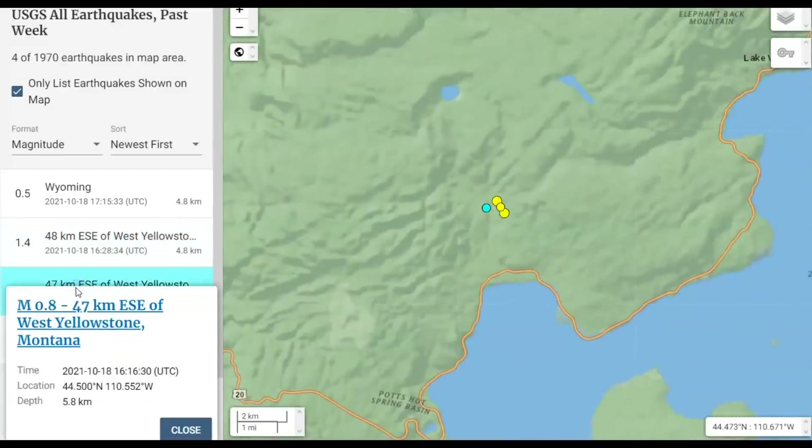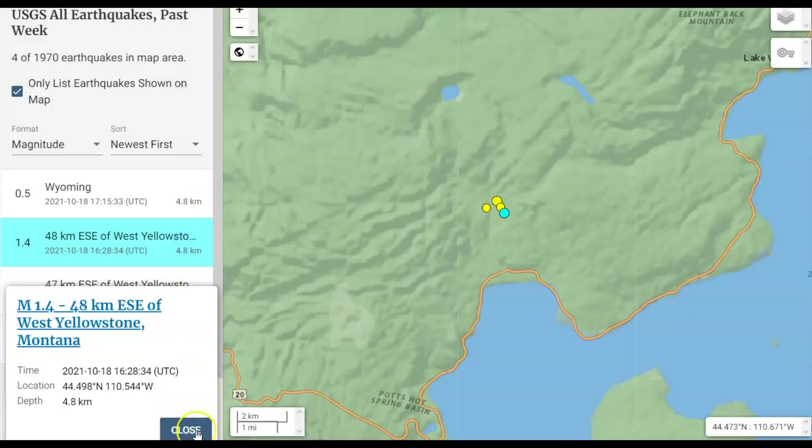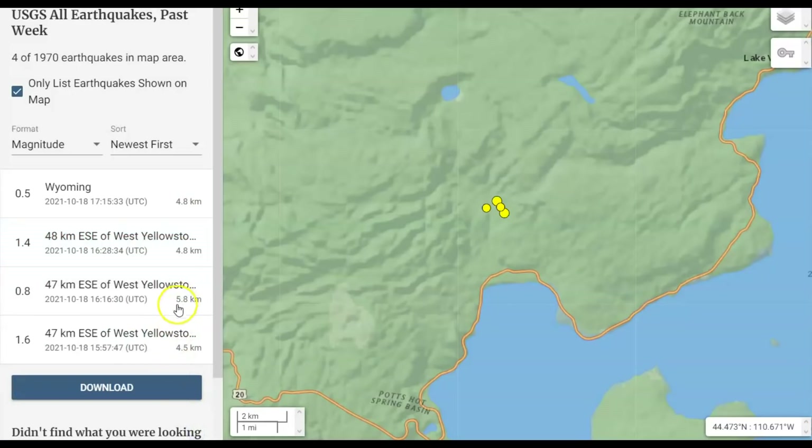We got a 0.8 — that one was also yesterday — and then a 1.6, also yesterday, at 4.5 kilometers in depth. A lot of these are at 4.8, 4.8, 5.8, and 4.5 kilometers. That would be 2.8 miles below sea level, probably at the top of the roof of the upper magma chamber.